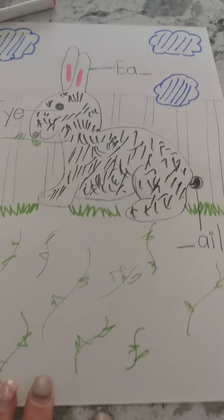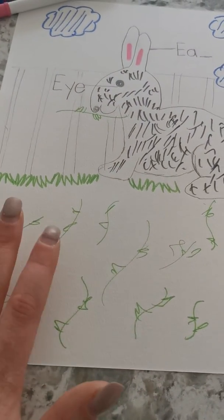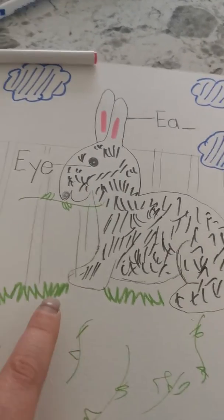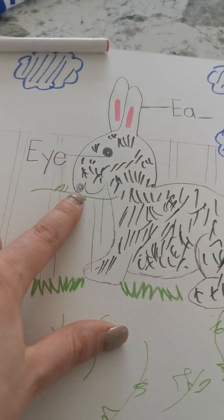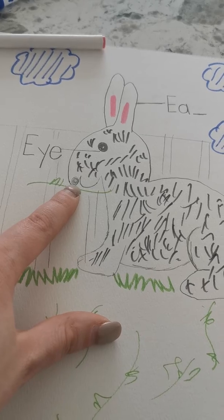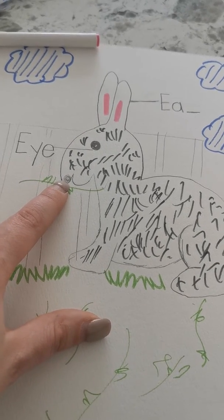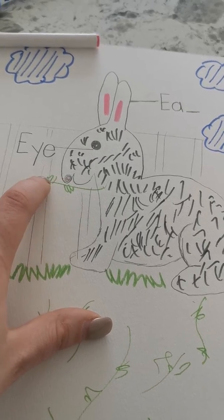I also learned from the story that rabbits like to eat plants. I've drawn some plants in my picture. And here is my rabbit eating a plant. I also learned from the story that rabbits have different sizes of teeth that help them to chew their food.